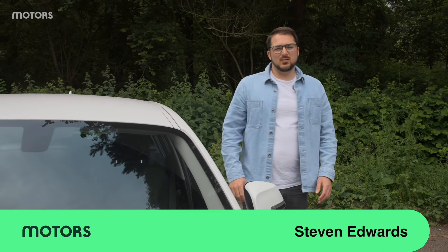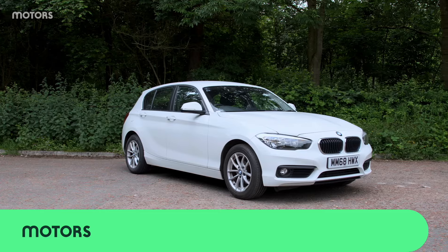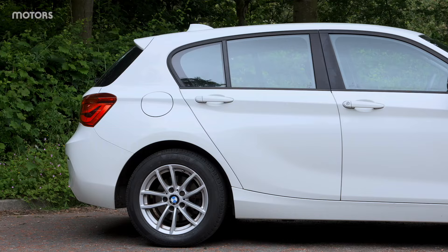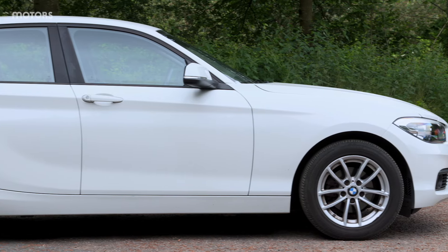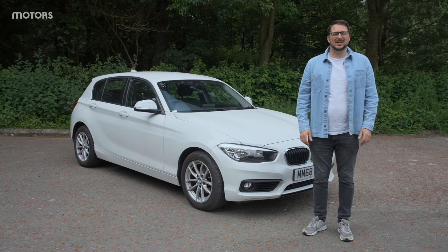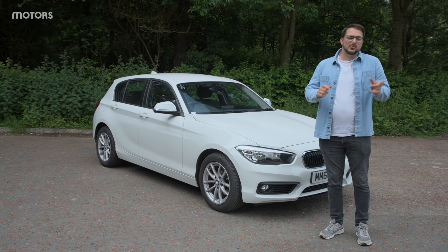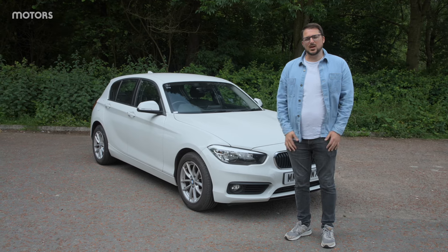The Mark 1 BMW 1 Series was a very popular and well-selling vehicle for BMW. However, it did have a couple of flaws. It was rear-wheel drive and the only rear-wheel drive within the premium family hatchback segment, but it wasn't actually that amazing to drive. It also lacked a little in terms of interior space and practicality. So with this, the Mark 2, second-generation BMW 1 Series available from 2011 to 2019, BMW looked to improve upon those areas.